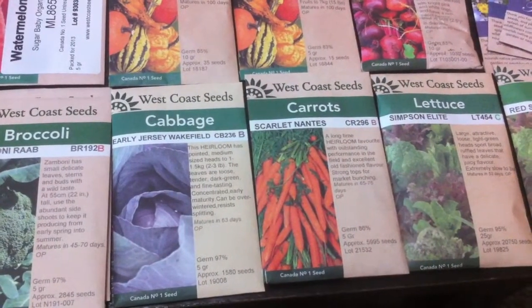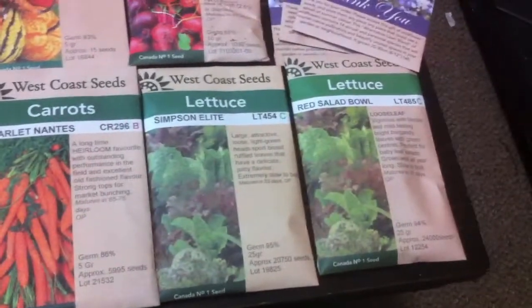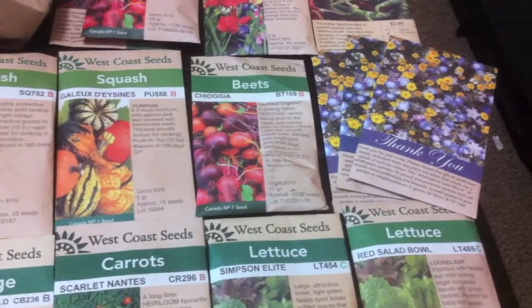A couple packets of carrots — I've probably got 12,000 seeds by the looks of it. A bunch of lettuce. Look at that, 20,000 seeds, 24,000. A couple thank-you packets of flowers that I'll be planting.